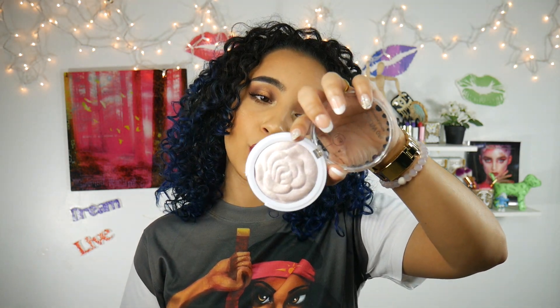I also want to mention Jcat Beauty as one of my favorite affordable brands — they make amazing highlighters. This one is in the shade Bella Rose. First of all, it's super pretty because it's an actual rose. I'm not too crazy about the packaging but I really love the highlighter itself. These retail for about seven to nine dollars and they perform at the level of a high-end brand highlighter. One swipe and you can already see the payoff.